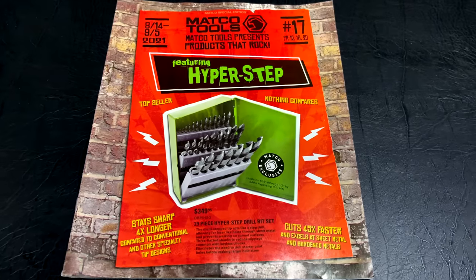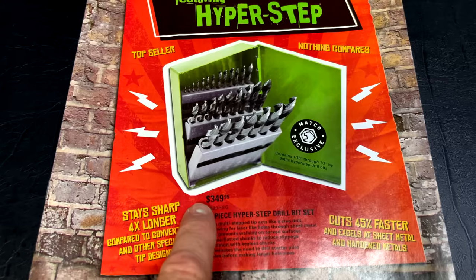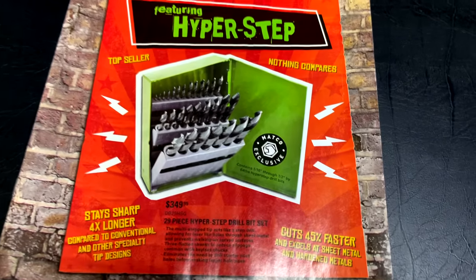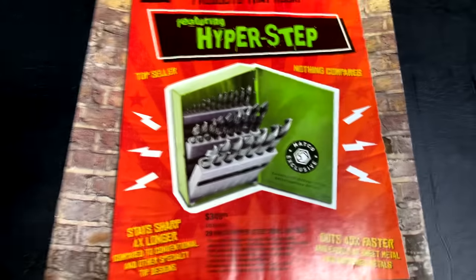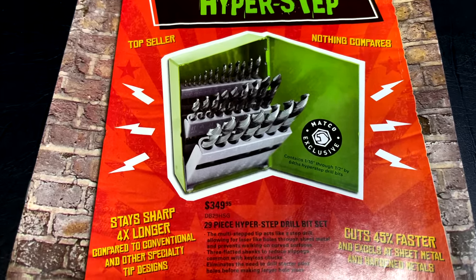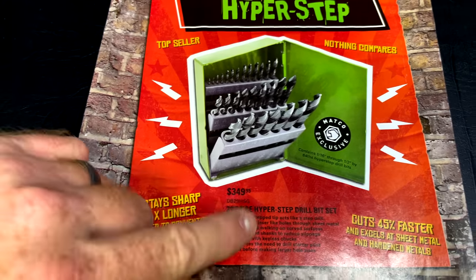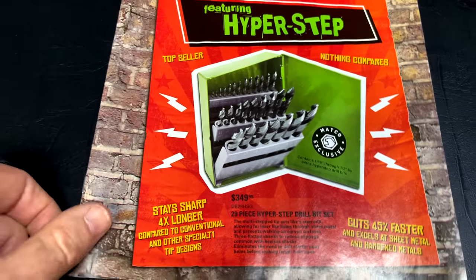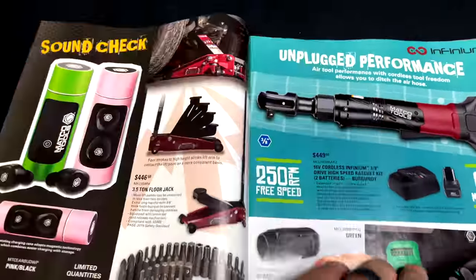On the front cover they've got the 29-piece Hyperstep drill bit set for $349.95. I know you guys think that's super expensive for drill bits, but these things work — they're phenomenal. They cut faster, stay sharp longer, they don't walk on you, you don't have to punch them. Everything above one quarter of an inch is lifetime warranted.